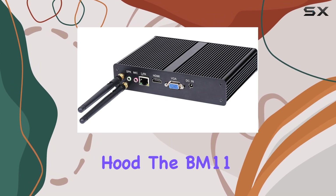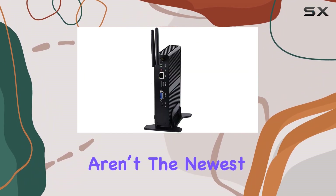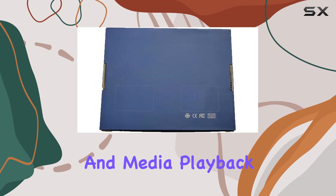Under the hood, the BM-11 is powered by the Intel Celeron J1800 or N2930 processor. These aren't the newest CPUs on the block, but they offer decent performance for everyday computing tasks like web browsing, office applications, and media playback.